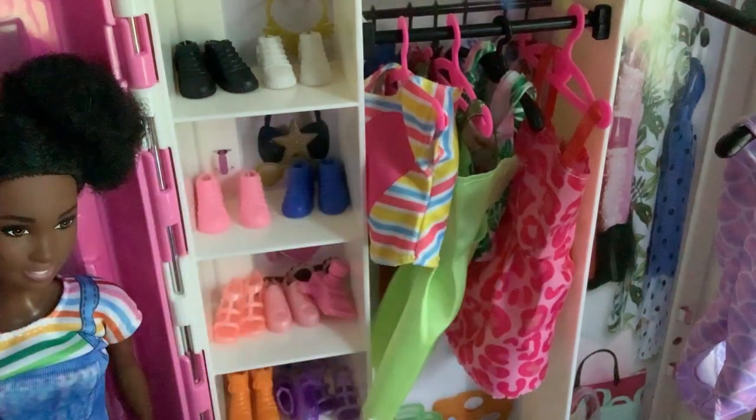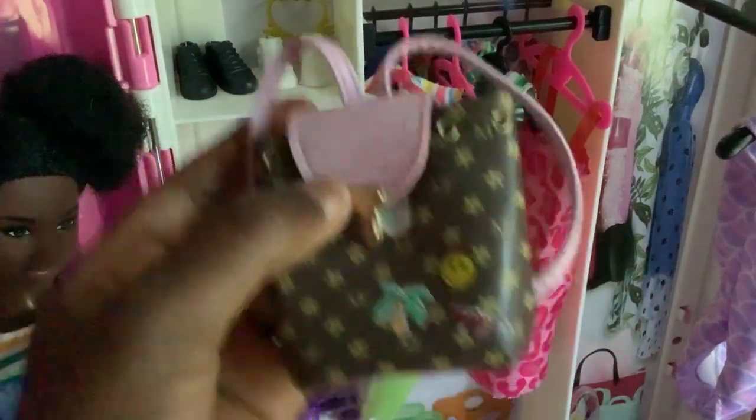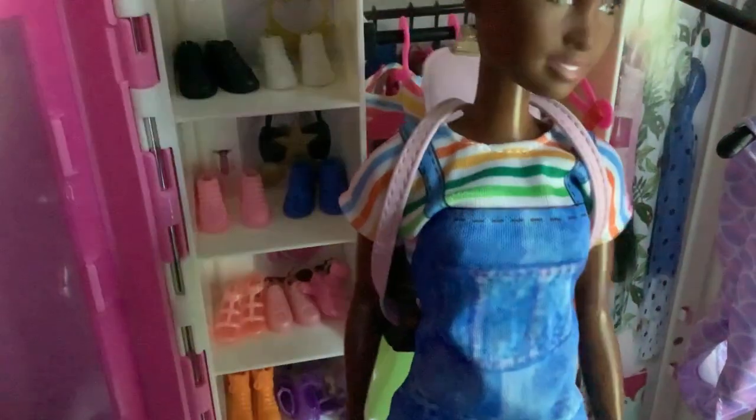So let's do something else. I have another mini fashion, and it's this cute little backpack. You see here it has some stitches, it has cute little stickers — look at that — flowers, and the MS stands for mini fashion. So let's put this on the doll. There it is! Look at that, it's like it fits the doll very much.